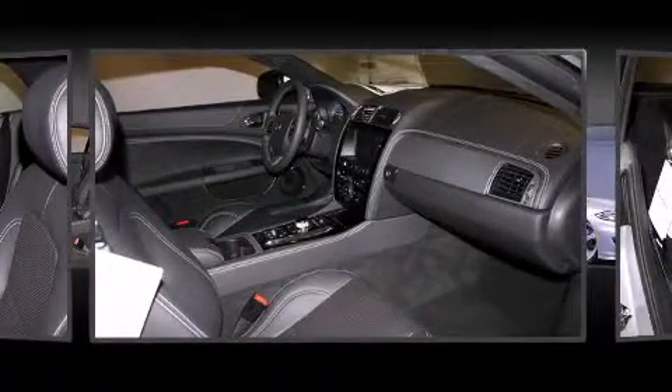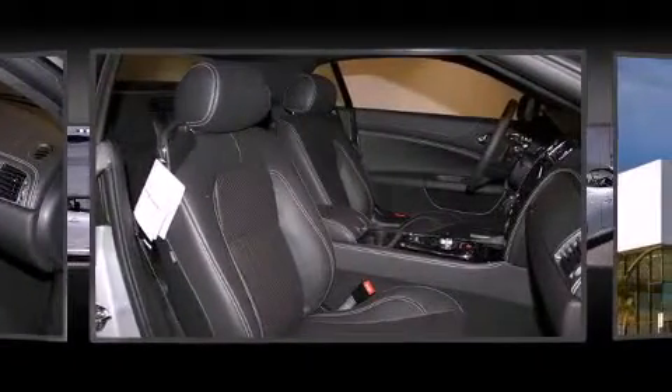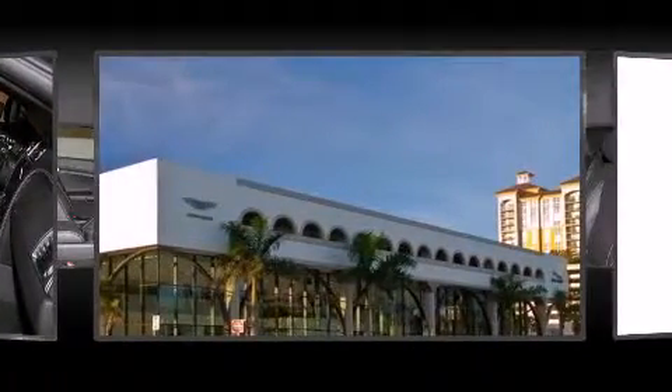Jaguar ensures the safety and security of its passengers with equipment such as dual front impact airbags with occupant sensing airbag, integrated rollover protection, and four-wheel disc brakes with ABS.